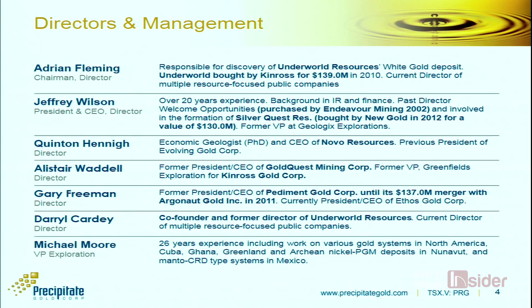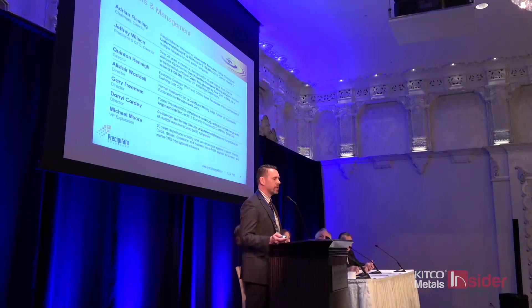Our Board of Directors — you're welcome to look these people up or come talk to me. Essentially you've got a team mixed with a strong technical group who have been instrumental in making discoveries around the world, as well as the business acumen of people who have run companies and turned those discoveries into profitable takeovers by mid-tier and major companies, making shareholders money. That's really the intention for Precipitate going forward.